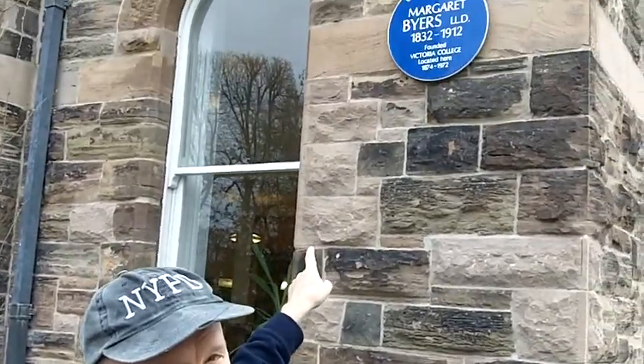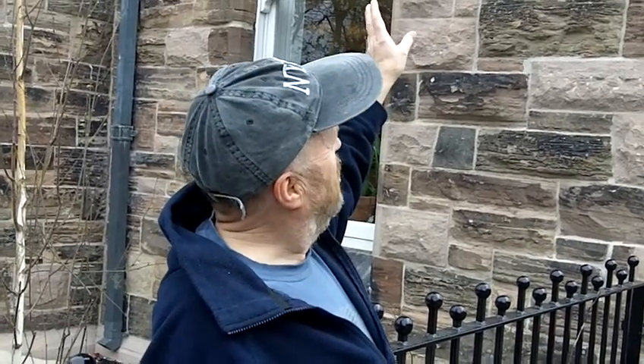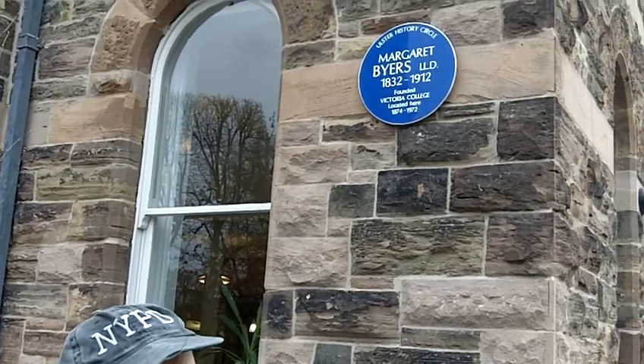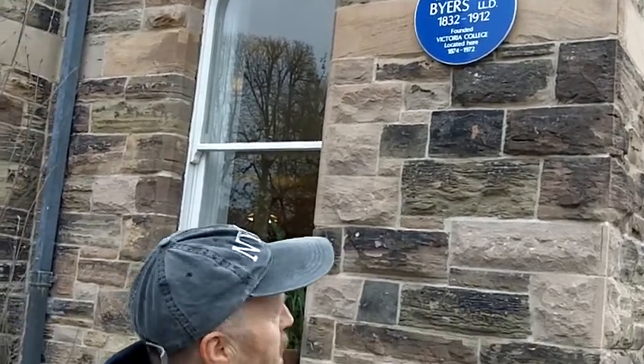Zoom in on it. We're here at the Crescent Arts Centre and as you can see here from the plaque, it was built in 1874 and it was originally the site of Victoria College.